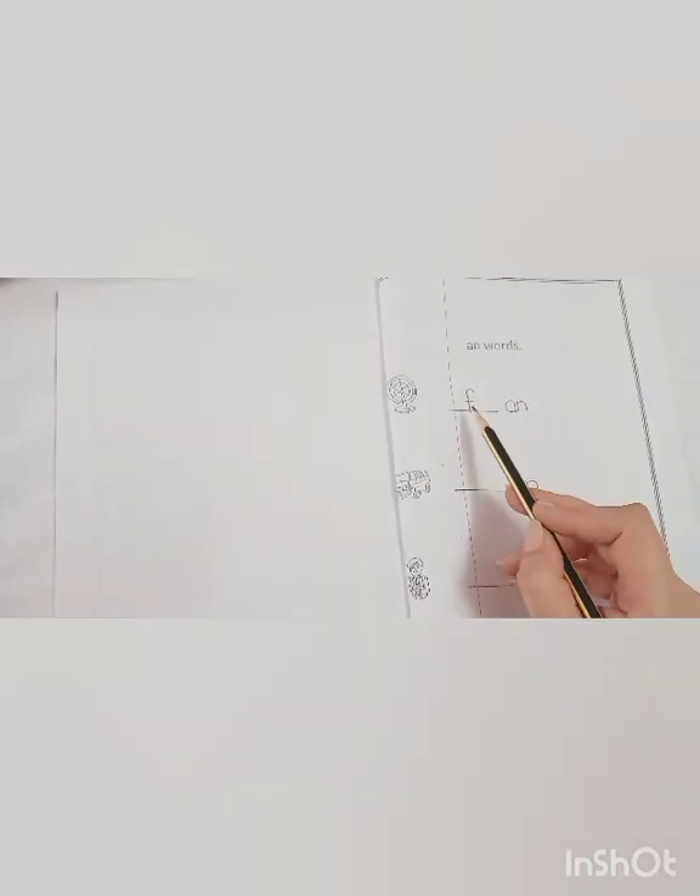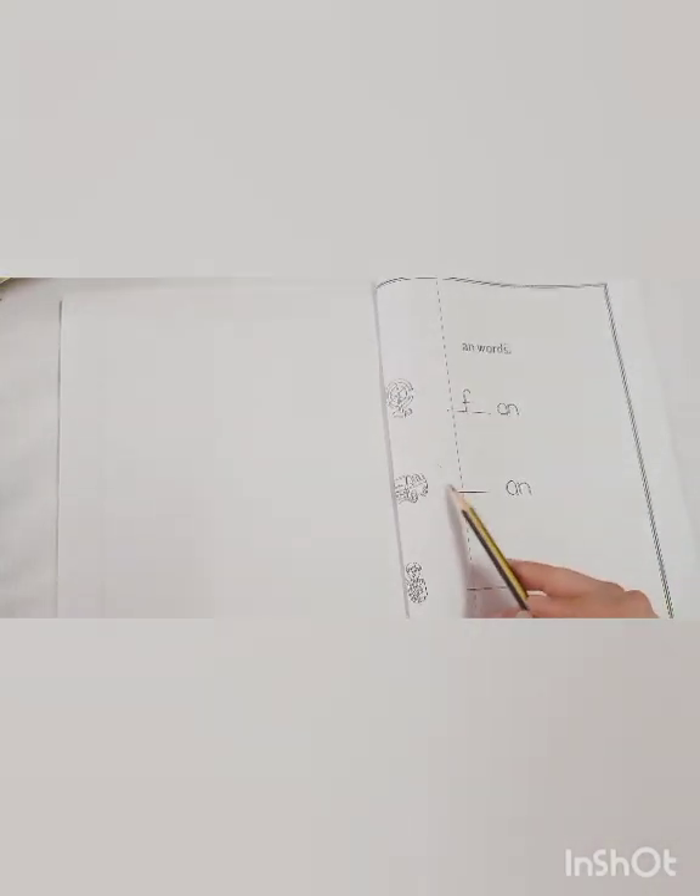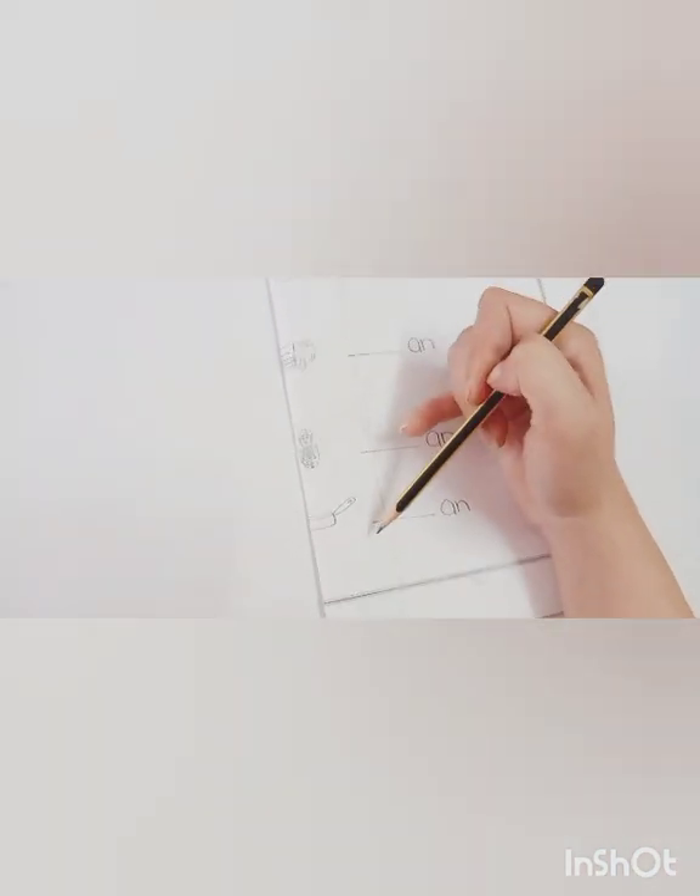The initial sound of 'fan' is F, so it is F-AN, fan. For 'van' it is V-AN, van. For 'man' it is M-AN, man. After doing your work in your worksheet, color the pictures. Remember, coloring should be neat and clean.